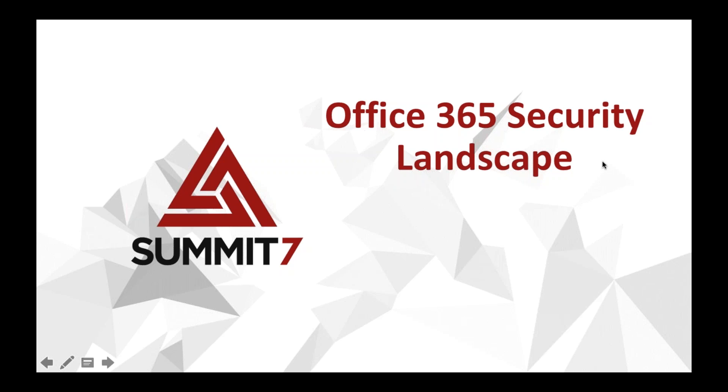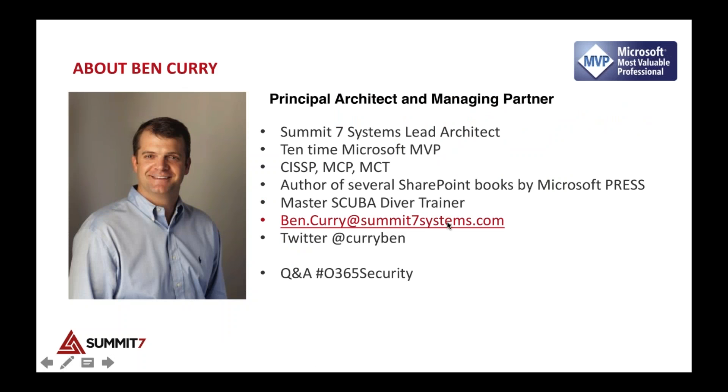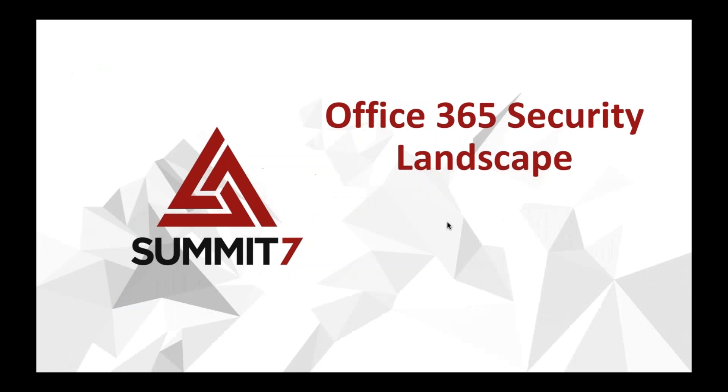There is going to be some time at the end for questions, but you are going to be muted throughout the session. If you do have a question, you can raise your hand and I'll be able to unmute you. You can also use the Twitter hashtag #O365Security to post your questions — Ben will be watching that.